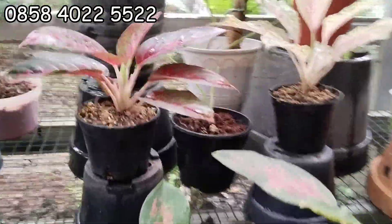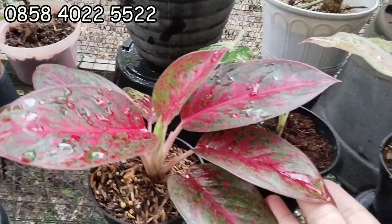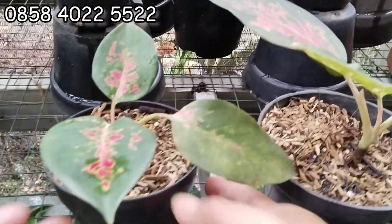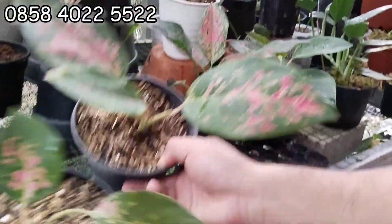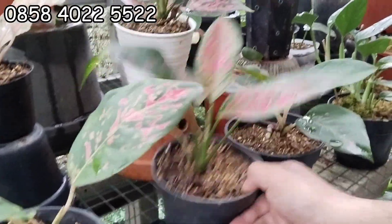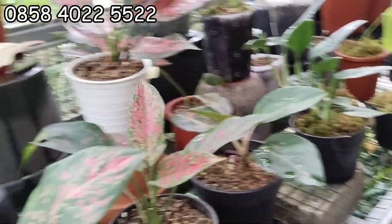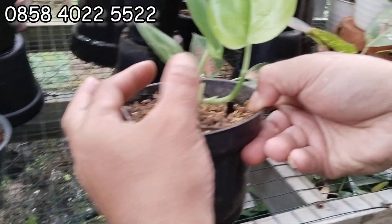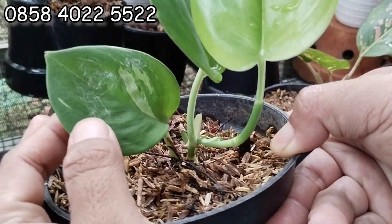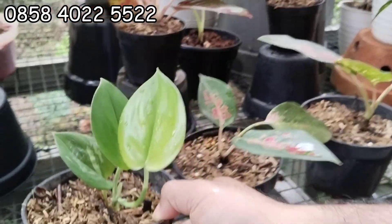Oke, ini restardas 50 ribu. Ini 50 ribu. Kalau ini 15 ribuan aja, cocin. Cocin 15 ribuan. Ini juga sama 15 ribu, jadi cocin juga. Ini ada Skin Dapsus Parigata. Skin Dapsus Parigata, ini 75 ribu aja. Parigata-parigata murah sekarang.